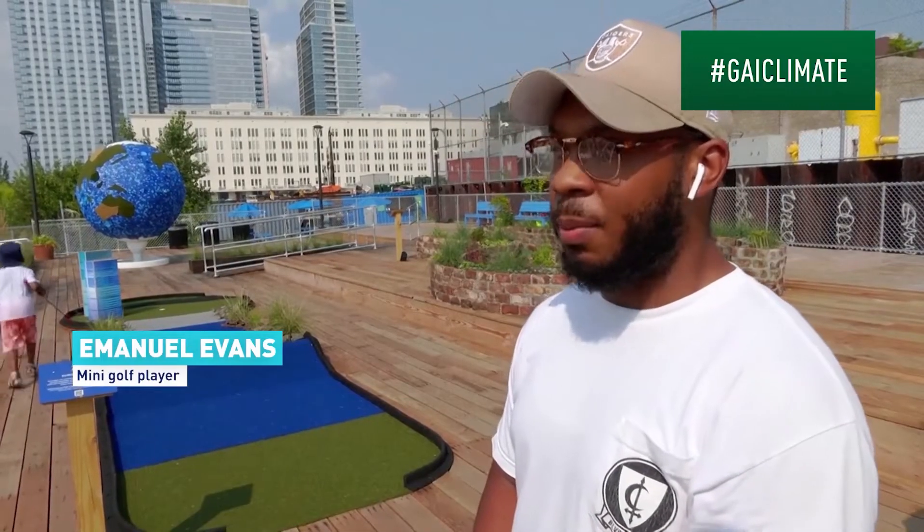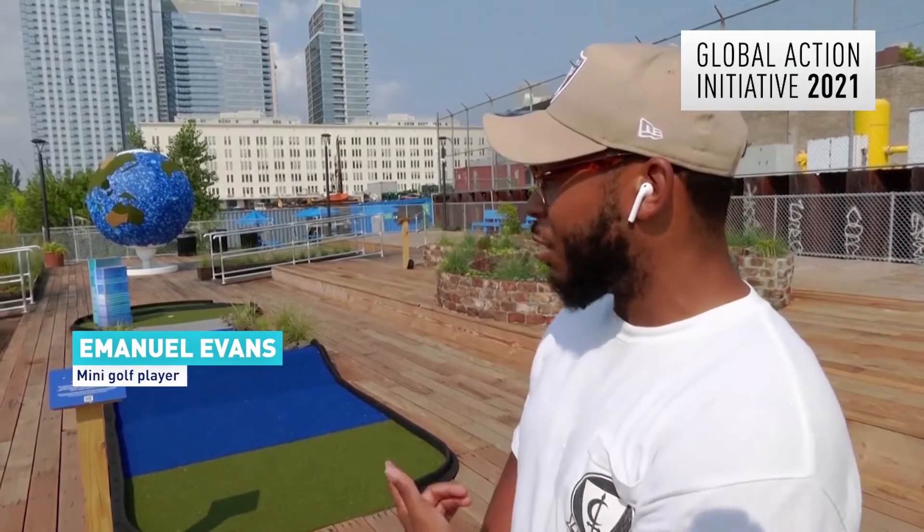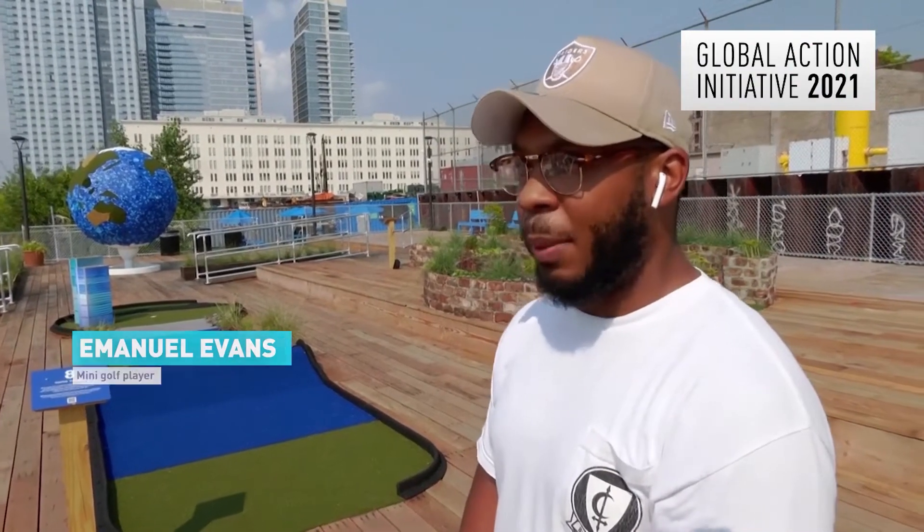I think it's good to teach both adults and kids because there's some information on these sides I didn't even know, especially some of the stuff about urban resiliency to climate change. It's interesting.